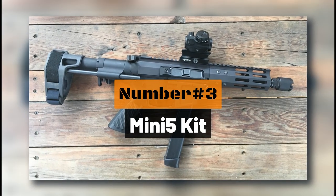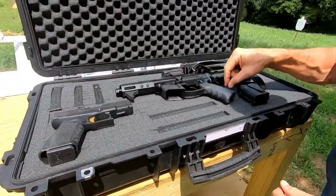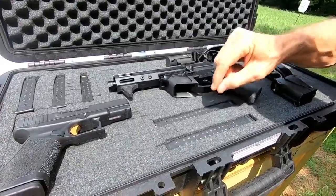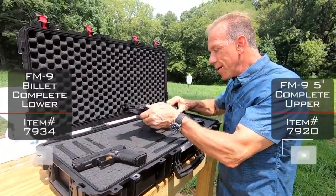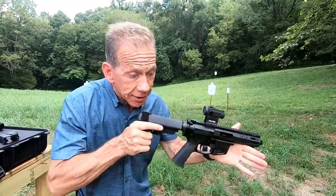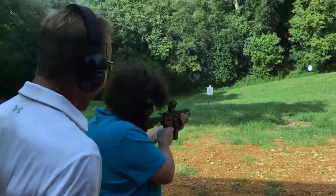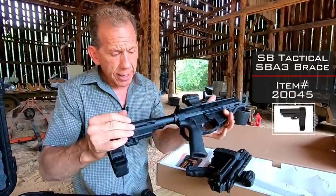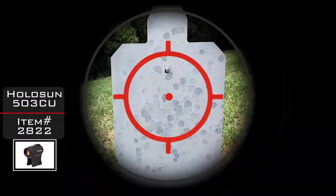Number 3: the Mini 5 Kit. Starting at around $1,300, the Mini 5 Kit allows its owner to transform their Glock into a true work of art — and it all comes in a compact case. It provides a more comfortable stock for improved handling, better accuracy, and lower recoil. It also adds improved optics to the Glock, potentially allowing the user to hit a target at a range of up to 299 feet.